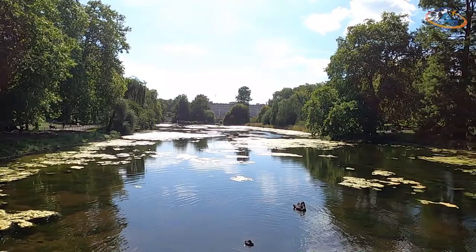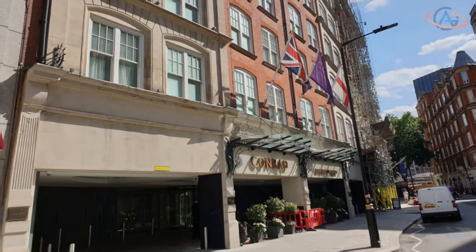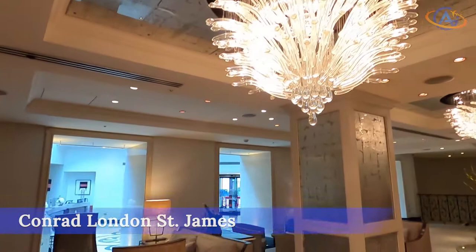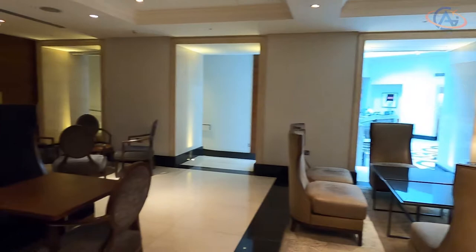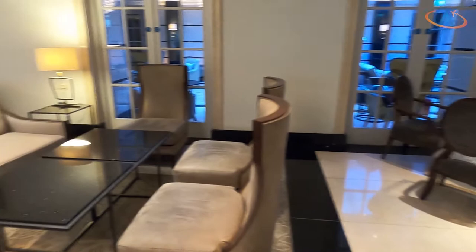Hello and welcome from St. James Park in London. Finally a Conrad again. The Conrad London St. James has a perfect location in the heart of London. After enjoying the afternoon tea with the Queen, you walk along the lake in St. James Park for 10 minutes and arrive back at your hotel.